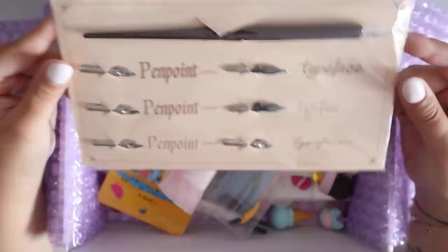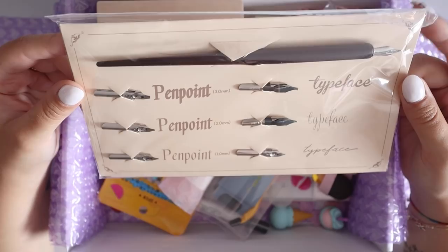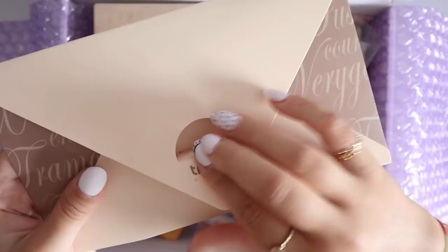Next up I got this really cute calligraphy set. It comes with a nib holder and seven different nibs that I'm very excited to try out. I just really love the packaging and stuff that it comes in — it comes in this cute little envelope situation. I just really enjoy it. Looks like a letter.